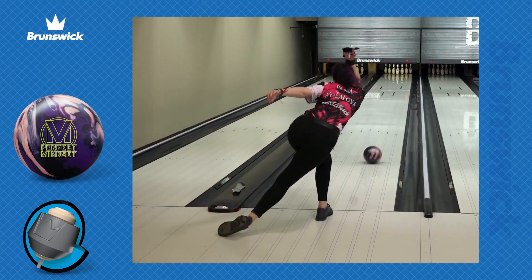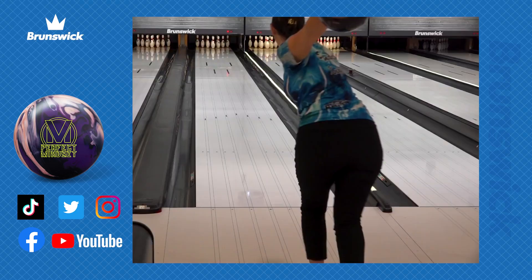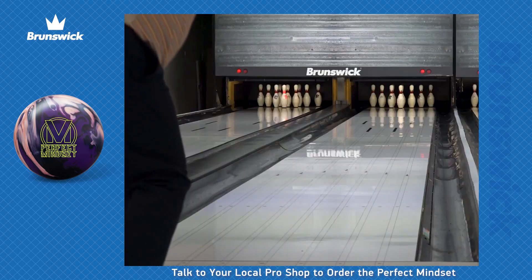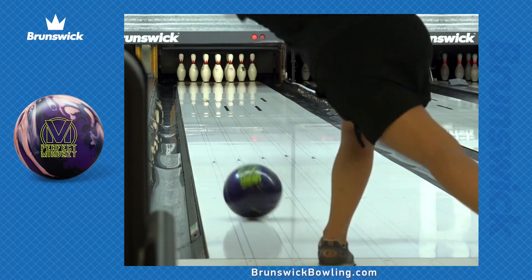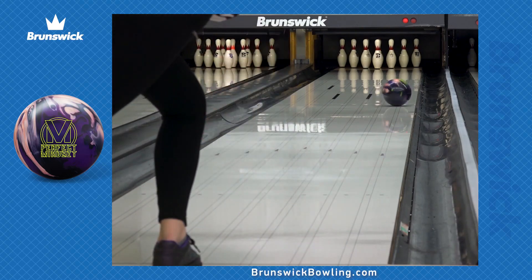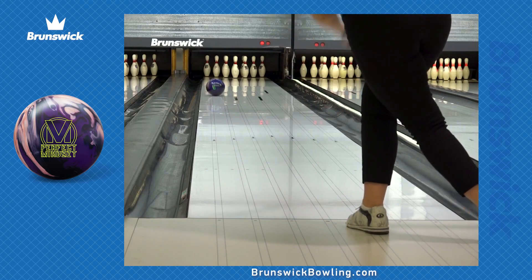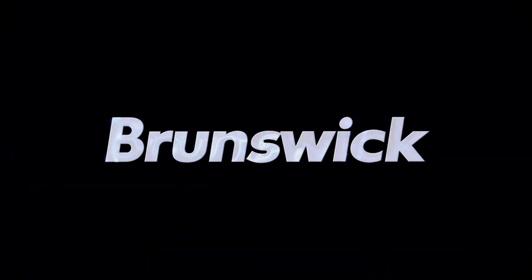For more information on the perfect mindset, be sure to follow the Brunswick channel on your favorite social media platform. Interested in pre-ordering this ball? Talk to your Brunswick authorized pro shop to pre-order the perfect mindset. Check out BrunswickBowling.com for information about the complete product line. Thank you for watching and let us know what you would like to see in future videos from Brunswick Bowling.